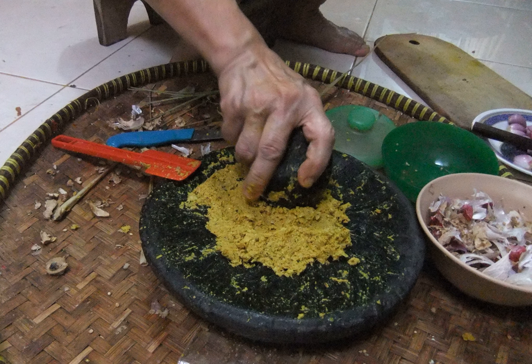Bumbu is the Indonesian word for a blend of spices and it commonly appears in the names of spice mixtures, sauces and seasoning pastes. The Indonesian Dictionary describes Bumbu as various types of herbs and plants that have a pleasant aroma and flavor, such as ginger, turmeric, galangal, nutmeg and pepper, used to enhance the flavor of the food. It is a characteristic of Indonesian cuisine and its regional variants such as Balinese, Javanese, Sundanese, Padang, Batak and Manado cuisines.